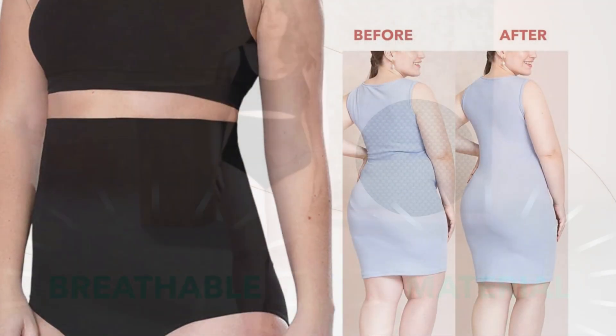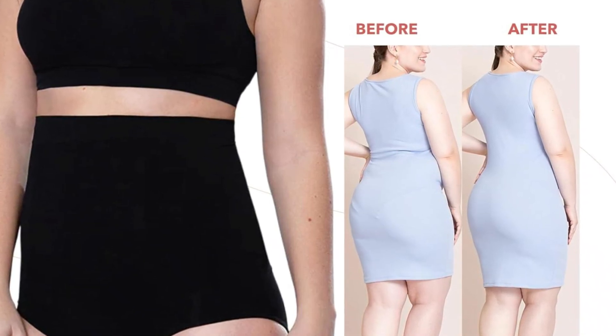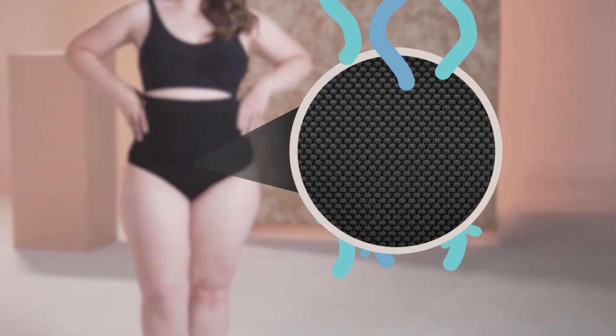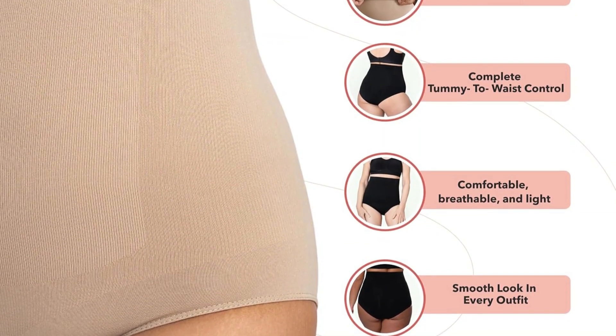Performance-wise, the Shapermint Body Shaper delivers firm control while allowing for easy movement. It targets problem areas like the FUPA and love handles, creating a streamlined, natural silhouette under clothes. The seamless design eliminates visible panty lines, making it perfect for wearing under tight dresses or formal attire.